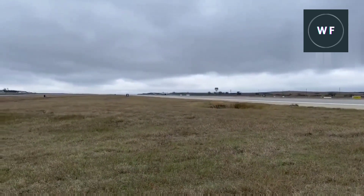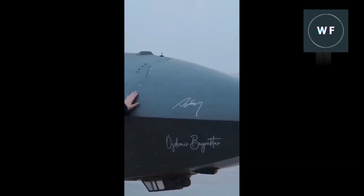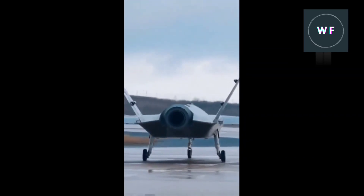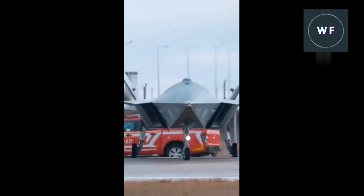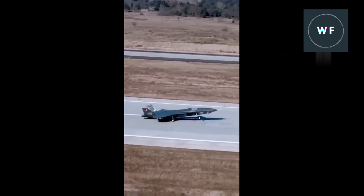Few details are available of the avionics and overall mission architecture that will be required to conduct counter-air missions. The drone will be fitted with some kind of active electronically scanned array (AESA) radar.